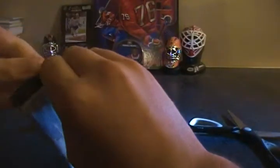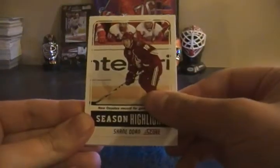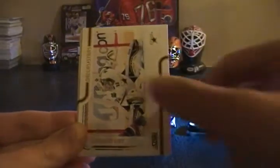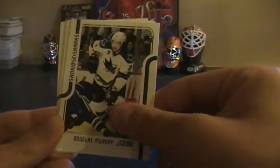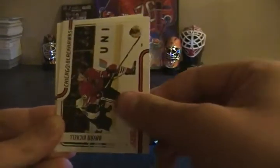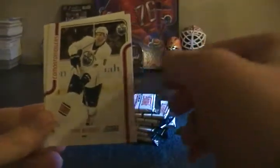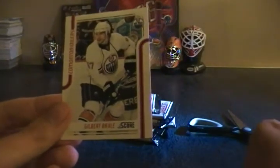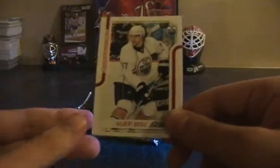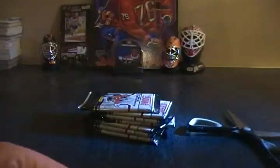Last week paid five bucks for a box, this week same thing — getting pretty nice stuff. Shane Doan, Kari Lehtinen, Bobby Ryan, Douglas Murray, Brian Bickell, Ryan Whitney, and Gilbert Brule — or Brule, I know a lot of people say it different ways. Glossy.